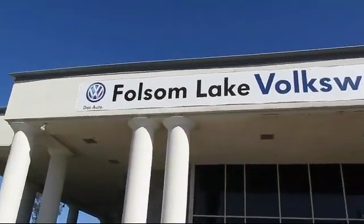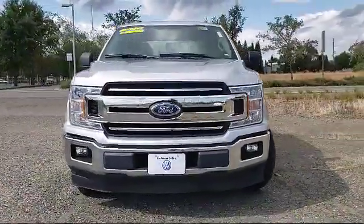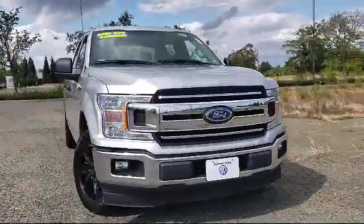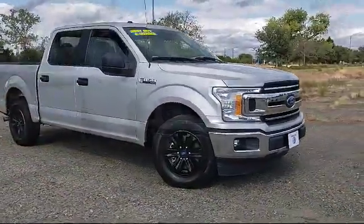Welcome to Folsom Lake Volkswagen, part of the Folsom Auto Mall. Here's another look at one of our quality pre-owned vehicles that comes equipped with keyless entry, tire pressure monitoring system, and alloy wheels.